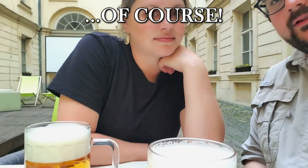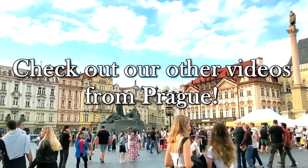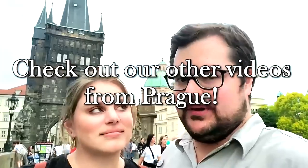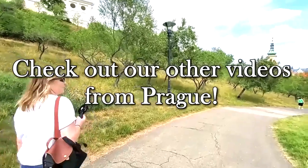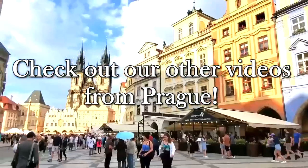We're back near our hotel and decided to end our night with a couple of beers. Thank you for watching our video. If you enjoyed this content, be sure to check out the rest of our series where we explore the rest of this beautiful city — links are in the description below.